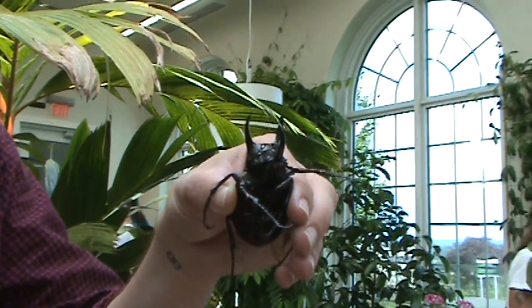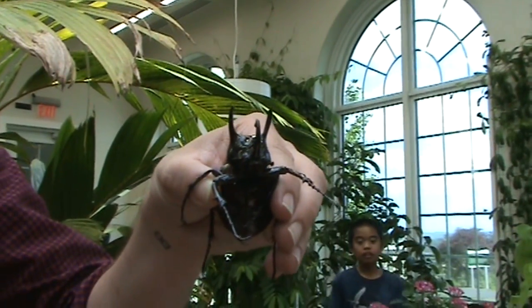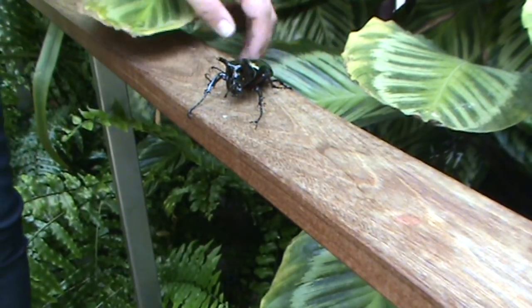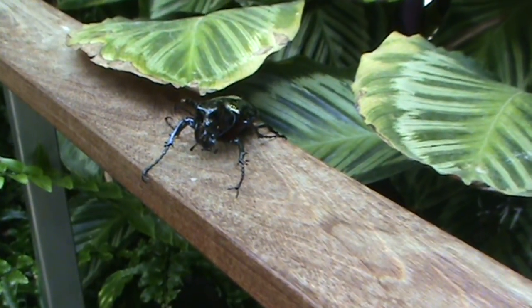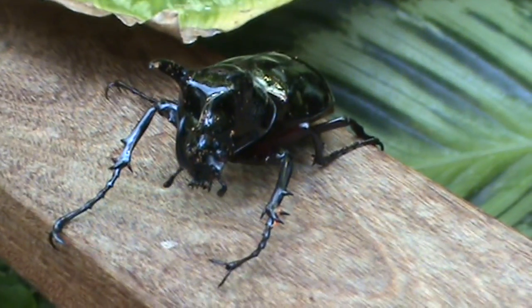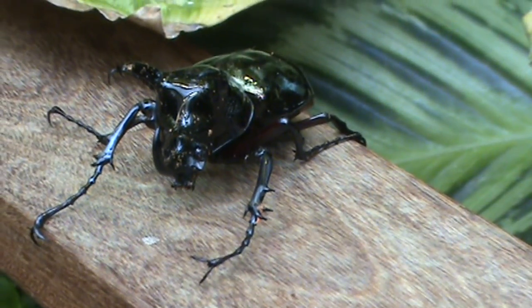One thing that people forget about is that butterflies are insects and they're part of this group of animals called arthropods. We want to draw people in and help them better understand the connection between all insects and plants. We have things like this amazing beetle that we're putting on display now, as part of the Bug Zone, which is a permanent exhibit within Hershey Gardens in our butterfly atrium, where we have rotating insects on display, showing a little bit more and going outside the boundary of just butterflies.